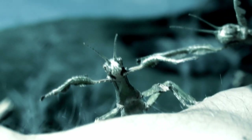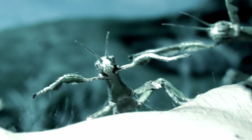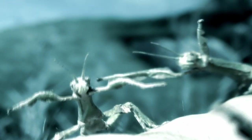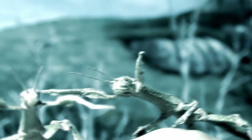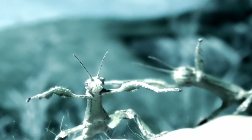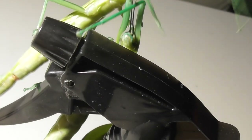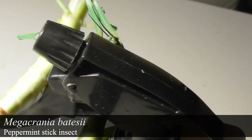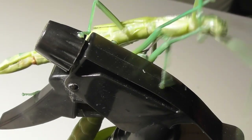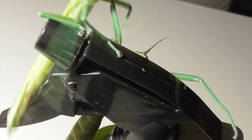Hello everyone and welcome back to another video. Today's upload is going to be all about my stick insects, because I got some exciting news and some new additions, so let's take a look. The first ones we're going to take a look at are my Megacrania baitsii, or peppermint stick insects, which I have owned for a while and have already featured in a couple of videos.